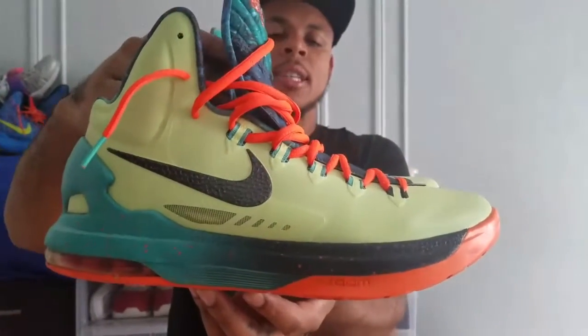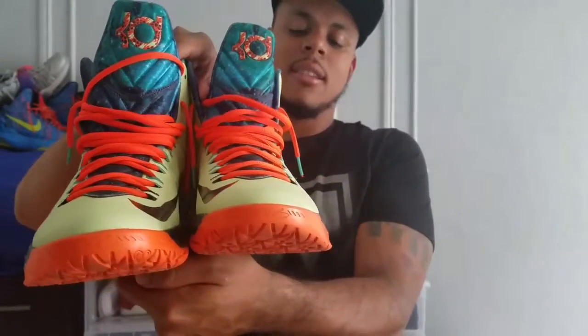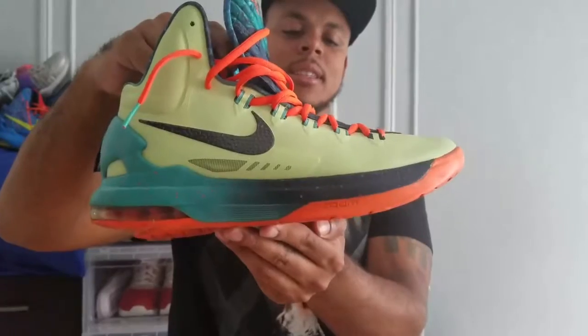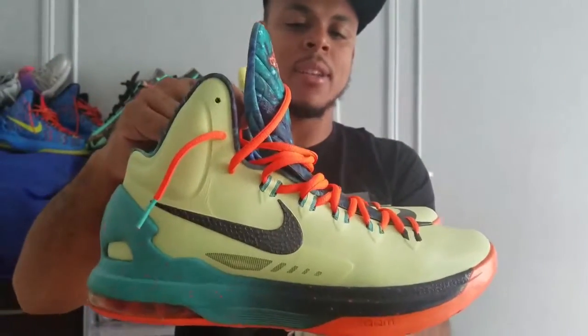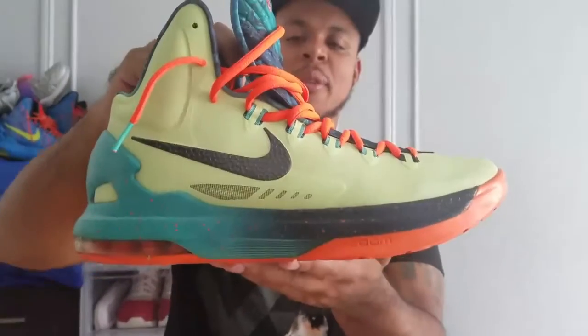Here we have the KD5 All-Star Auditions. Really like these — glad I got my hands on them. I think this was for the game in Houston, not too sure. You can let me know in the comments below if I'm wrong.